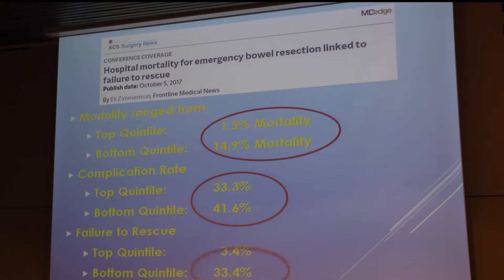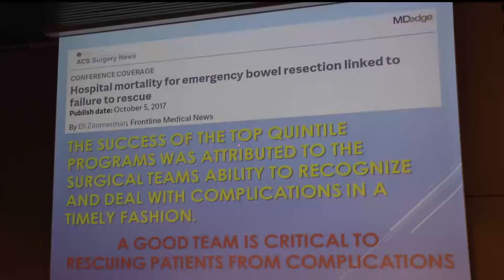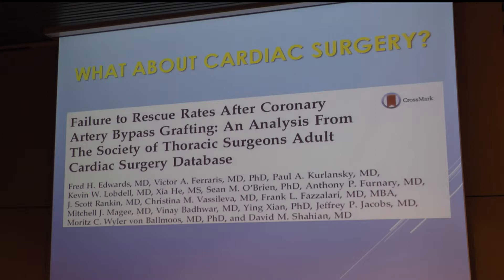Same complication rates — how does that correspond to cardiac surgery? The success of the top-quintile centers had to do with the ability to recognize and deal with complications in a timely fashion — that's a direct quote from the article. A good team is critical to rescuing patients from complications.